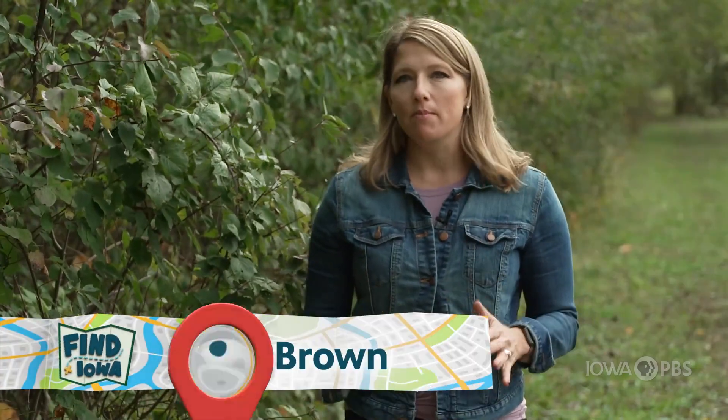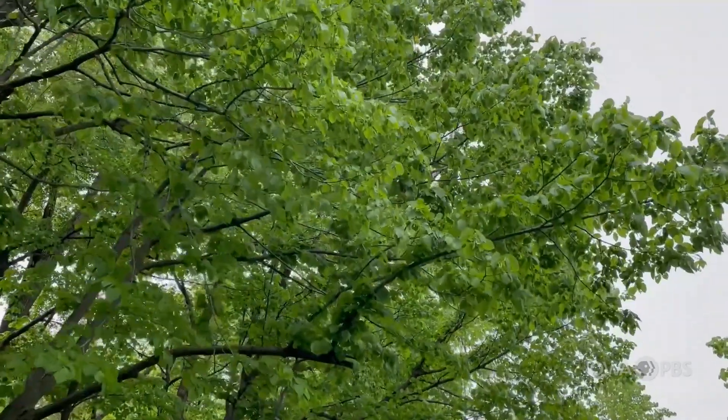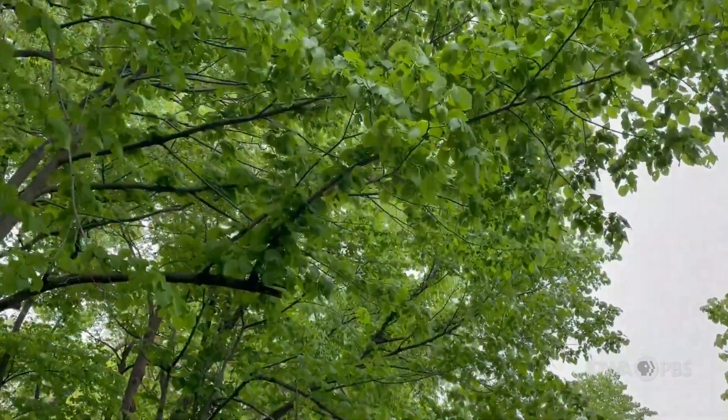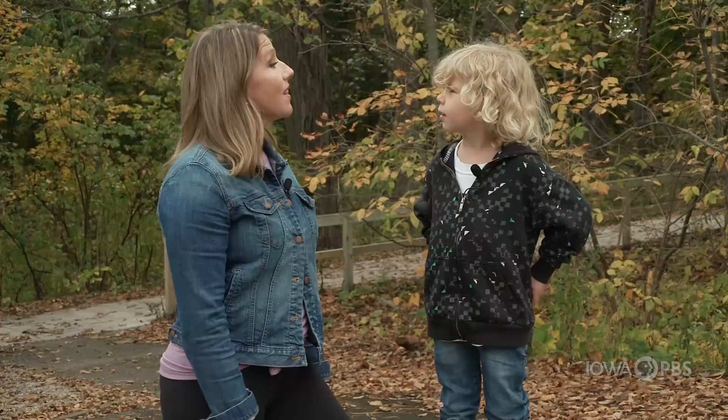Think about an area where you've been before that has big trees — it could have even been in your backyard. What sort of creatures live there? Do you know any creatures that live in trees?